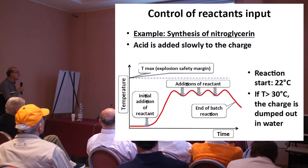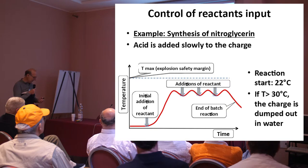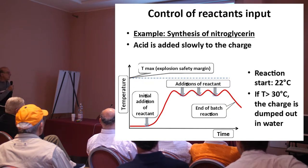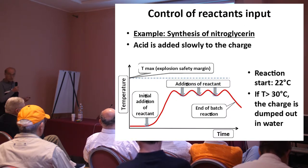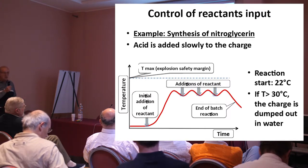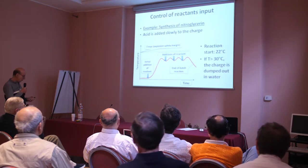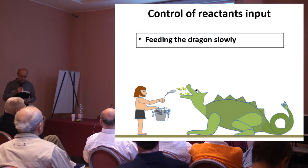Another way to do it: this is for the synthesis of nitroglycerin — you know what it is. Ask a Nobel laureate if you are interested in Nobel prizes. The acid is added slowly to the charge, and the reaction starts above 22°C. But by law, at least in France, you have to maintain the temperature below 30°C, because you never know. You add the acid progressively. In other words, you are feeding the dragon slowly.